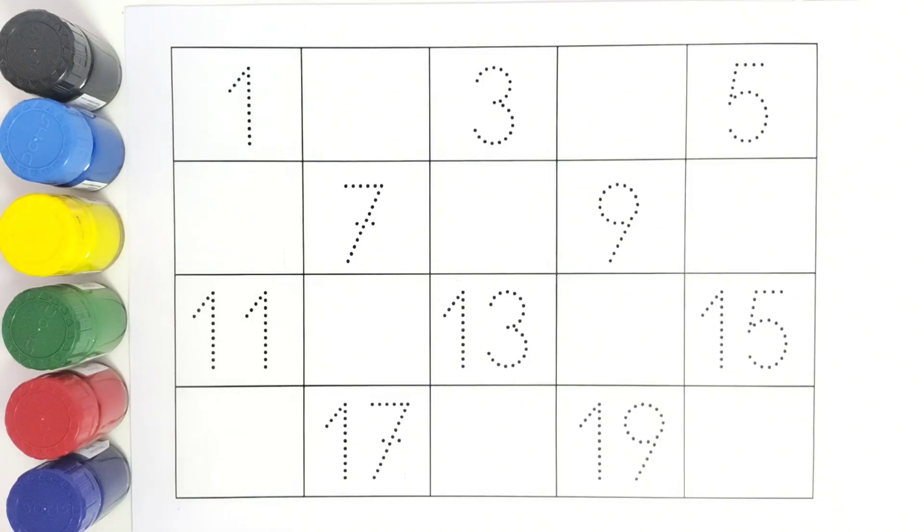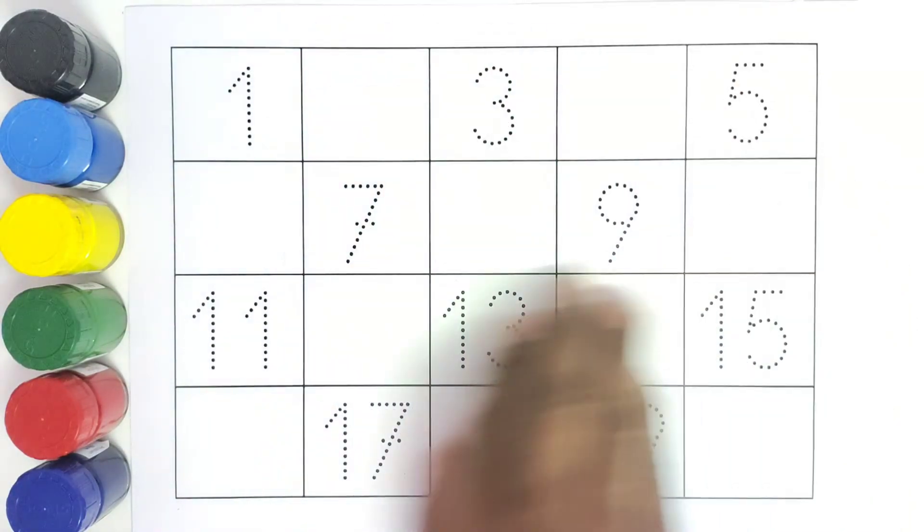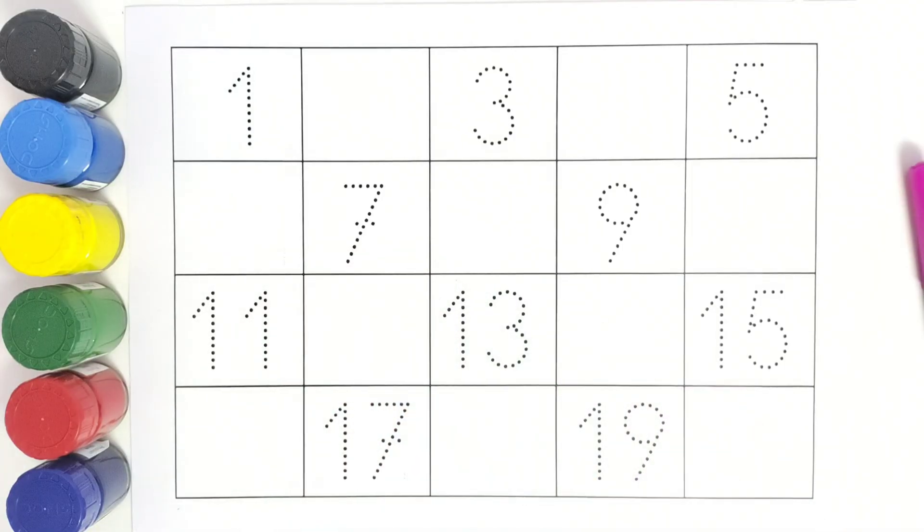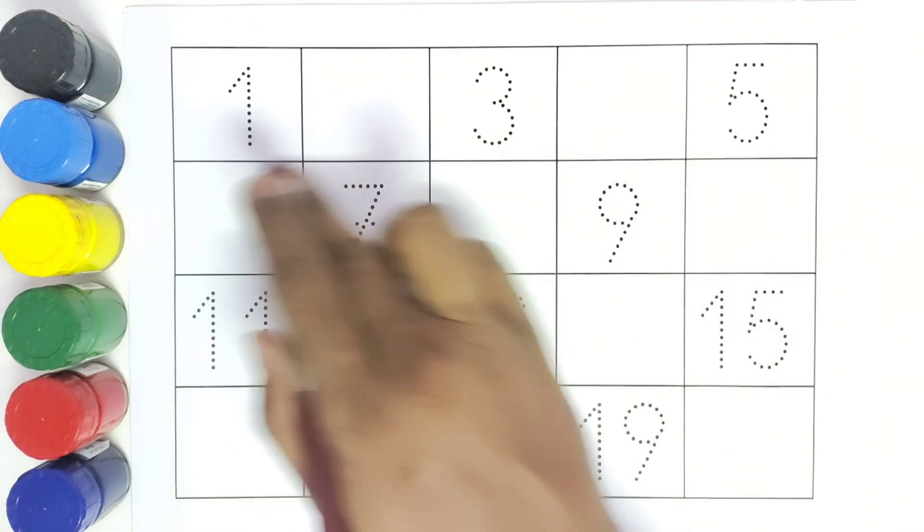Hello kids, welcome to Kiddos TV! Today we are going to learn numbers from 1 to 20. We will be writing all these numbers and filling in the missing numbers. So let us get started — we will write all these numbers.